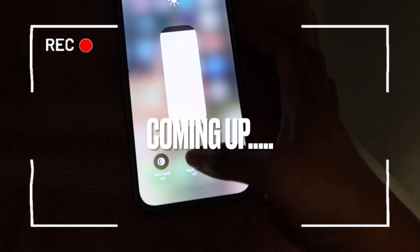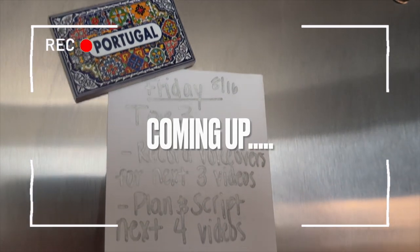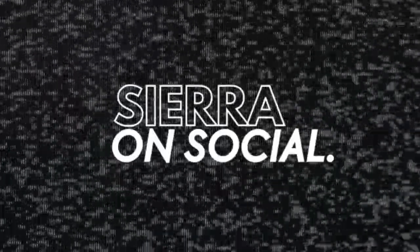Let me tell you this — it's possible, and today I'm going to be showing you guys how to make it happen. Ready to change the way you start your mornings? Well, let's get into it.